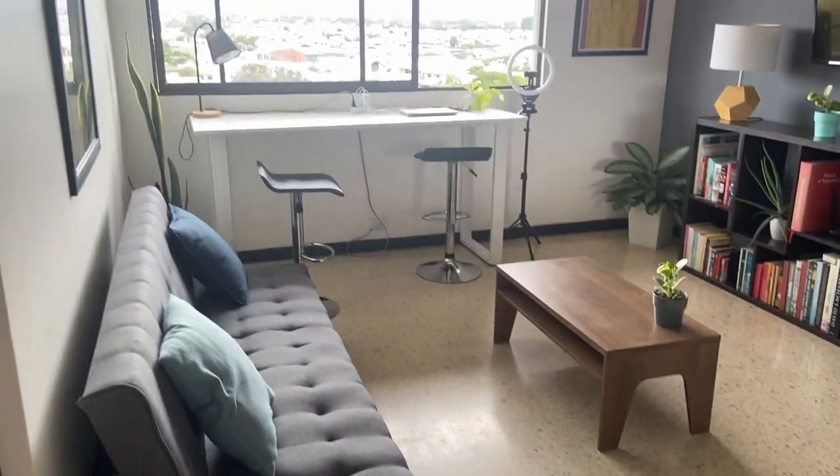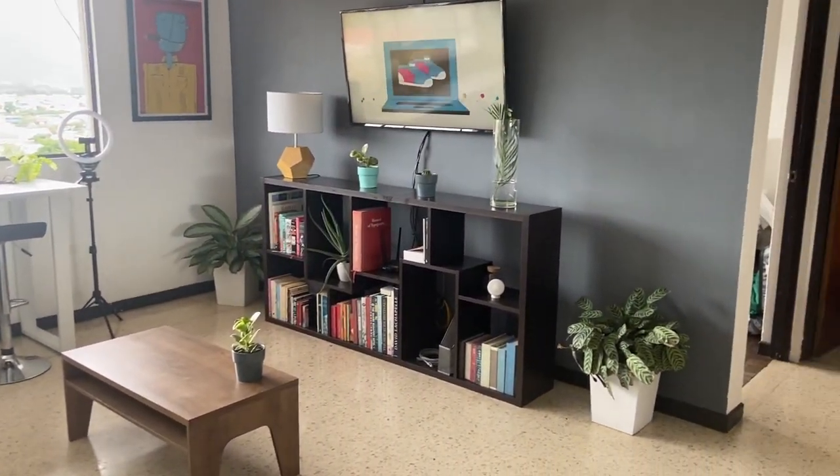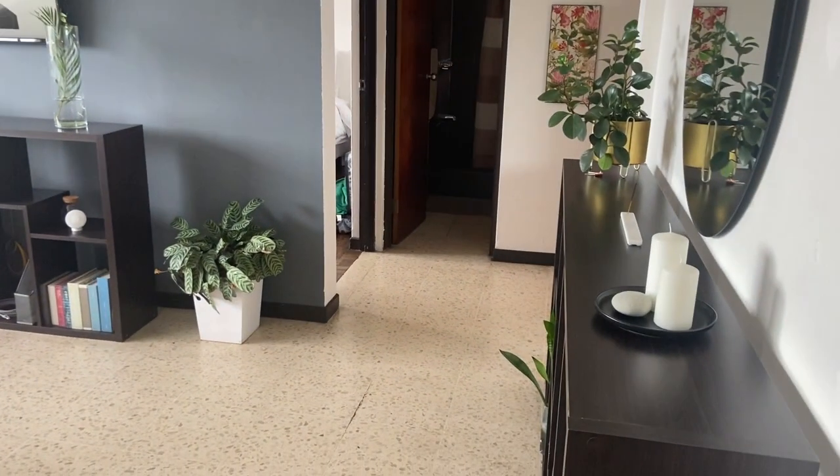Your girl just touched down in Costa Rica! I just got into my Airbnb and I'm super excited — it looks amazing, it's so cute, and it's just the right size. But it's the view that is taking me out. I can't wait to show you guys. Here is the tour of my current Airbnb — this is the living room area, which is so cute. I love the little plants.